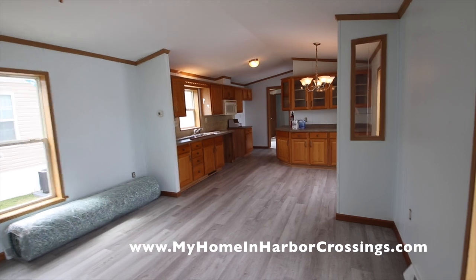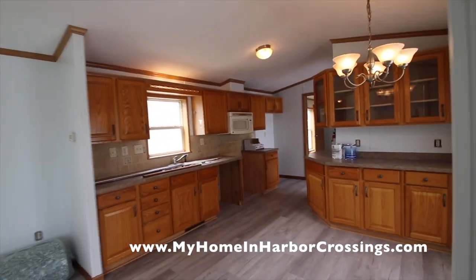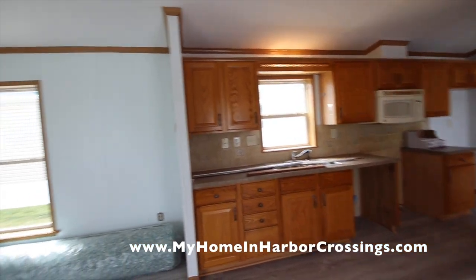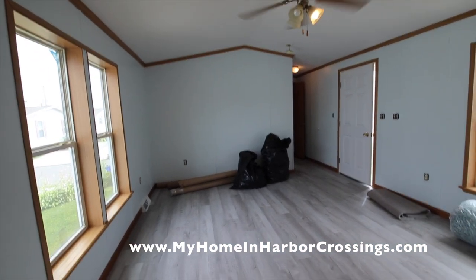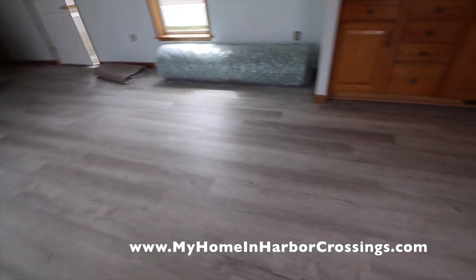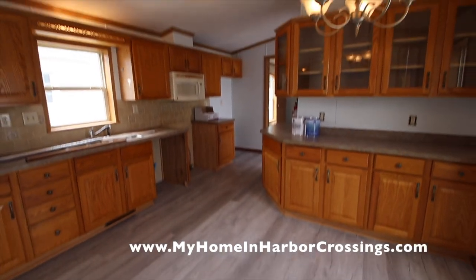We redid the floors — those are beautiful laminate floors we installed. And we painted the house. The stainless steel appliances are coming. Here's a peek at the living room. We still have some supplies nearby as we are scurrying to get this house ready for very interested buyers.